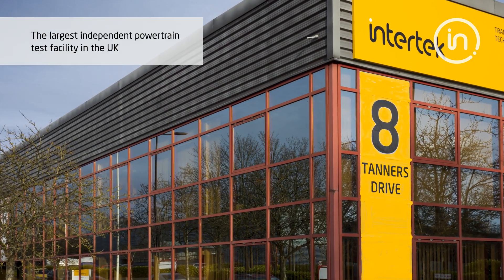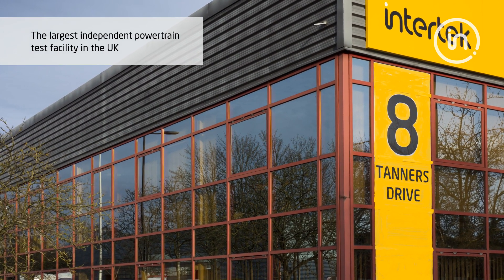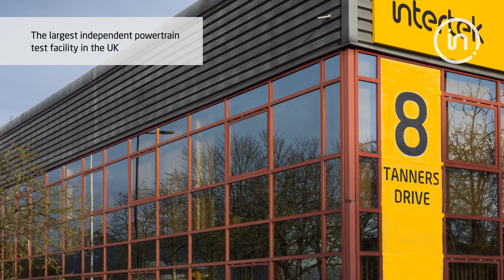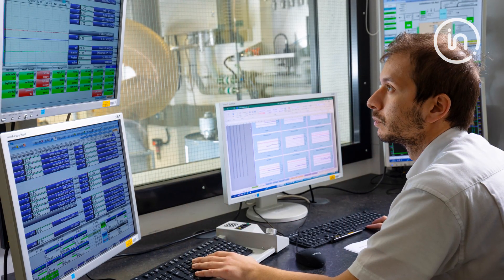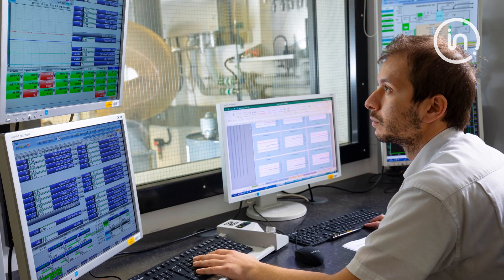Our lab is the largest independent powertrain test facility in the UK and it offers engine, transmissions, powertrain and EV propulsion test services. Today I'd like to show you around some of the latest investments that keep Indertech at the forefront of the automotive testing industry.